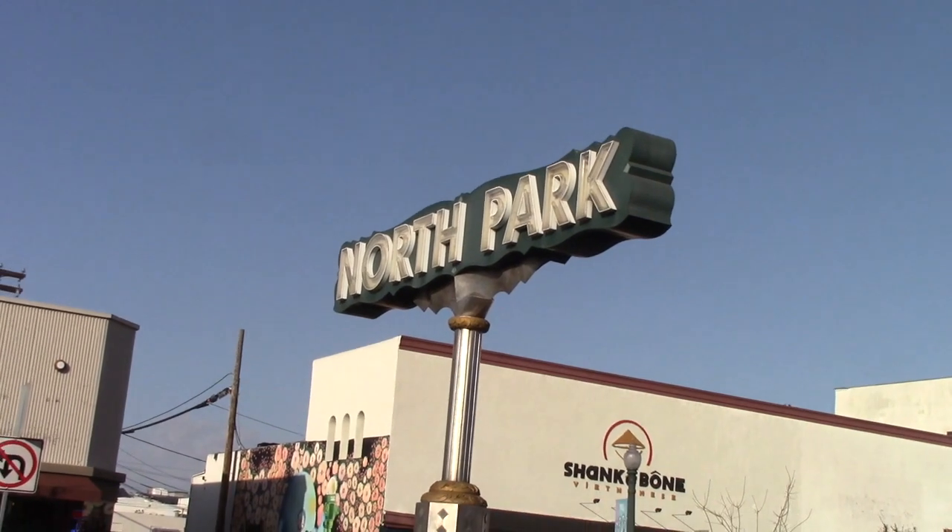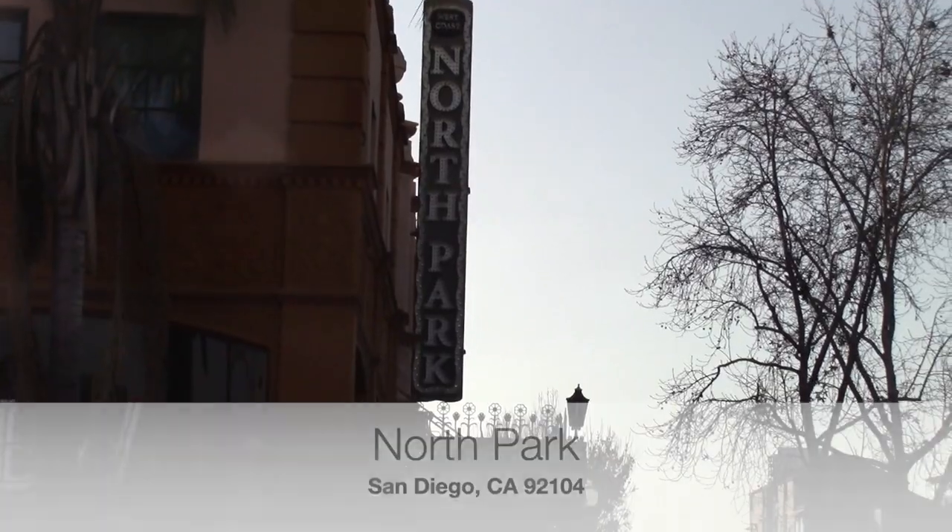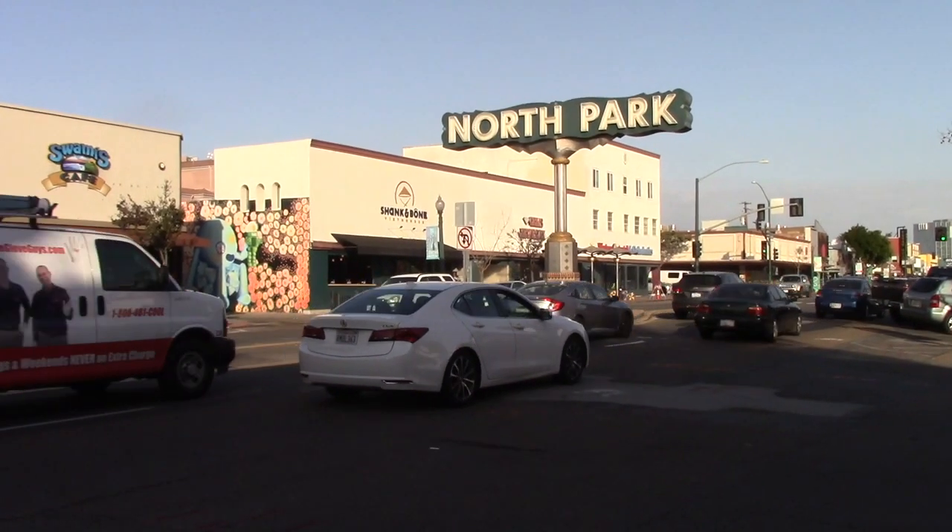I'm Chris Fade at Keller Williams Realty. I'm about to take you on a tour of this community with its own canvas. North Park, bordered by Hillcrest to the west and City Heights to the east and South Park to the south, is home to more than 30,000 residents.